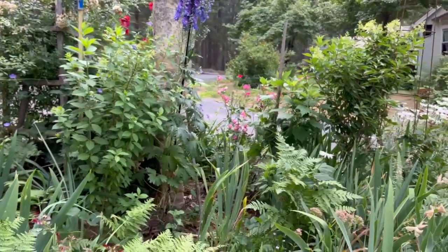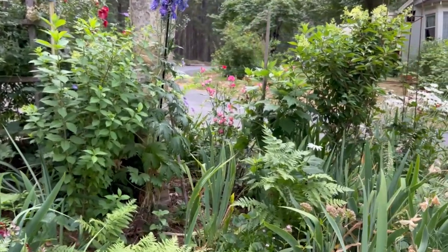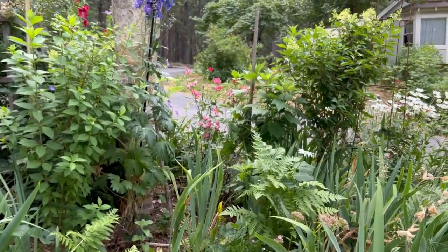This delphinium never fails to impress — look at that color, it's always so tall and gorgeous and blooms this late in the season. My Kirsten Poulsen rose back there is a vintage rose.